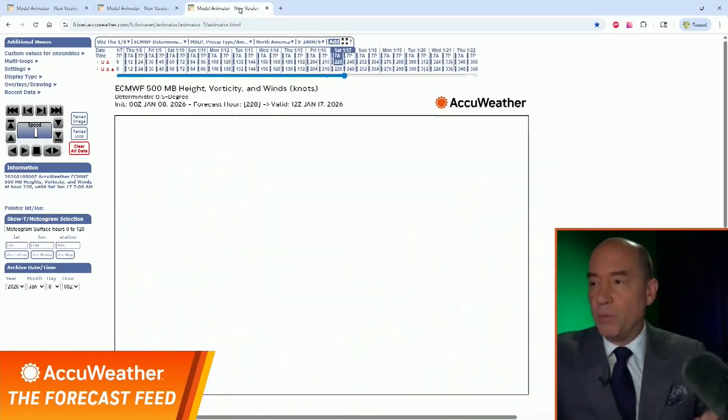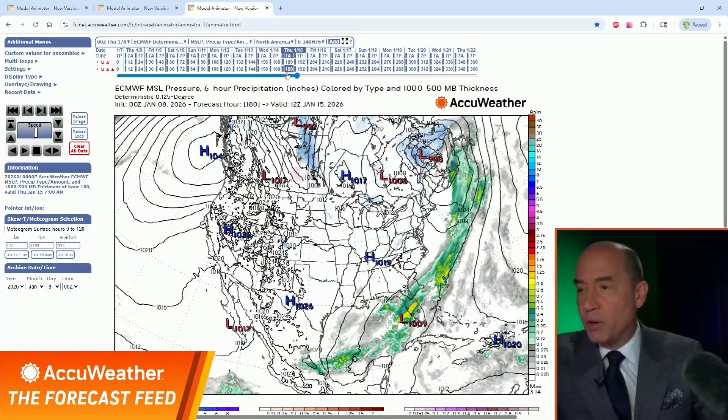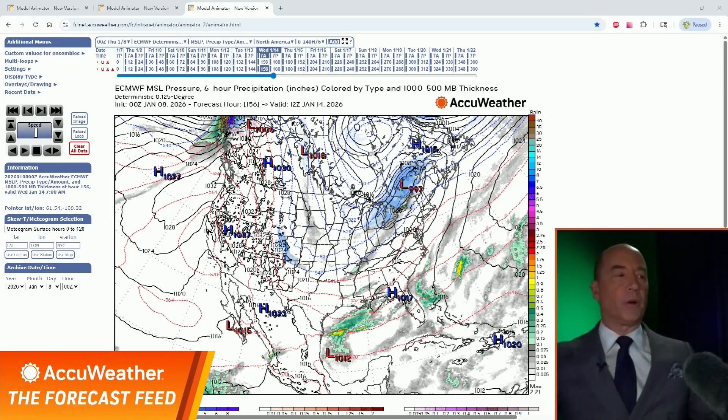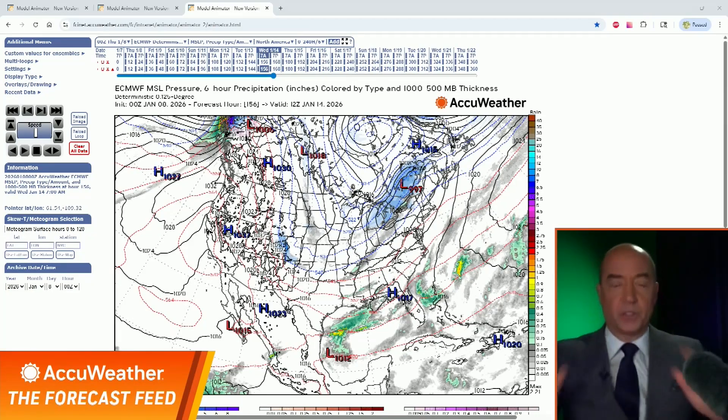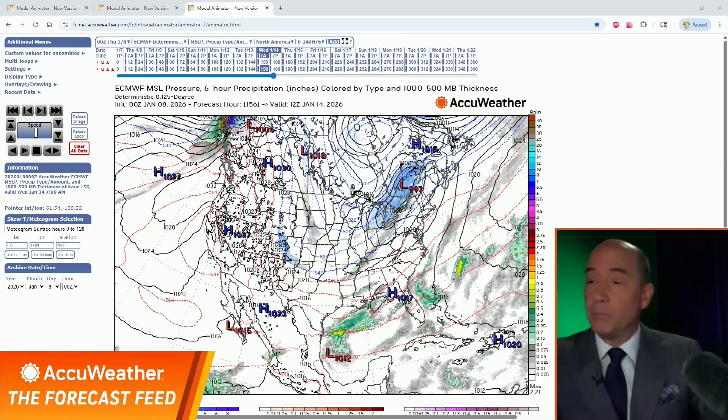The European model, unfortunately without the upper air data, shows the storm well offshore. The reason is that the trough is more positively tilted, there's not a lot of energy, and the storm stays well offshore. So the question is: what do I believe? I'm not sure yet.